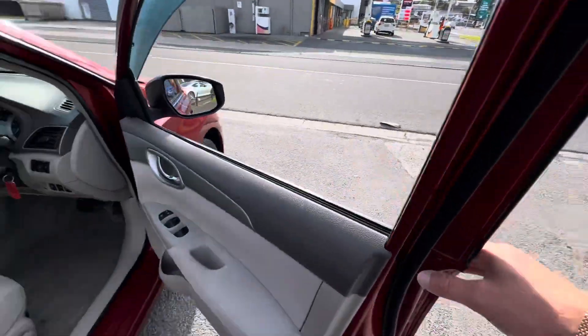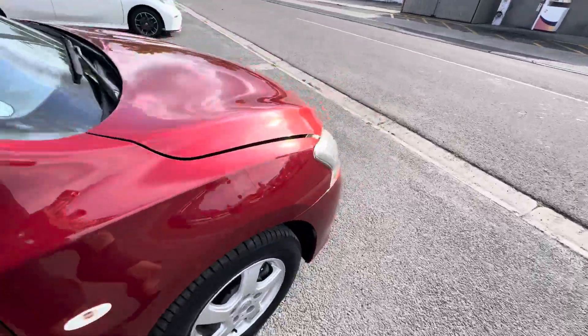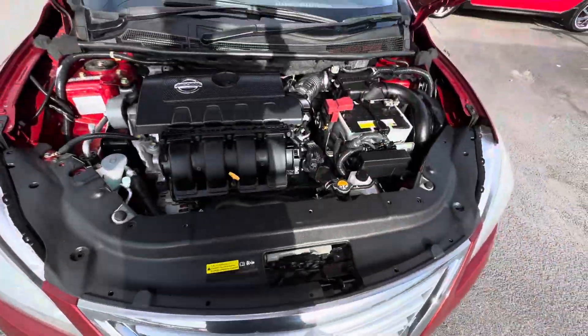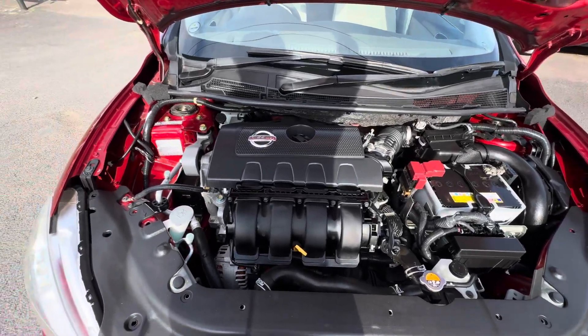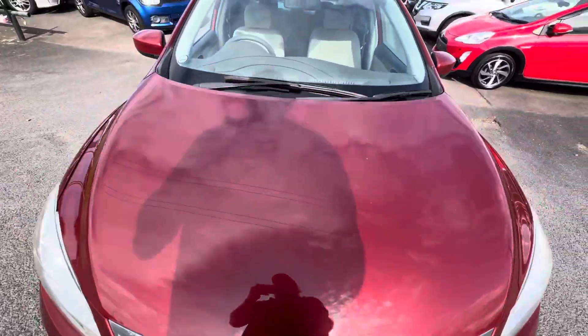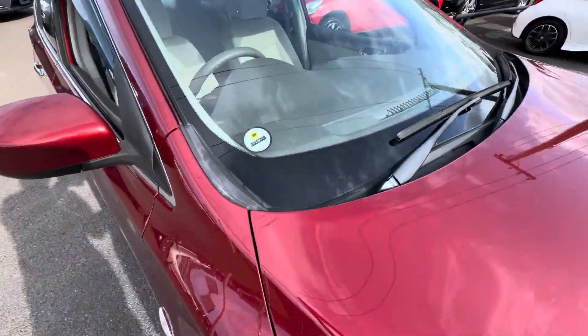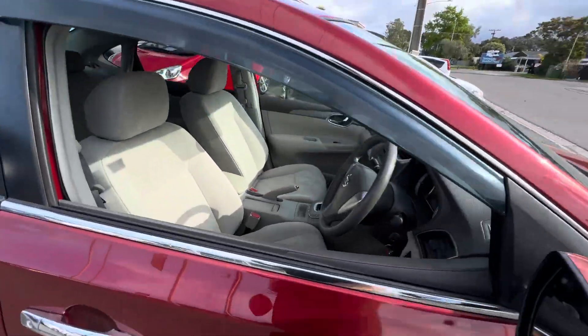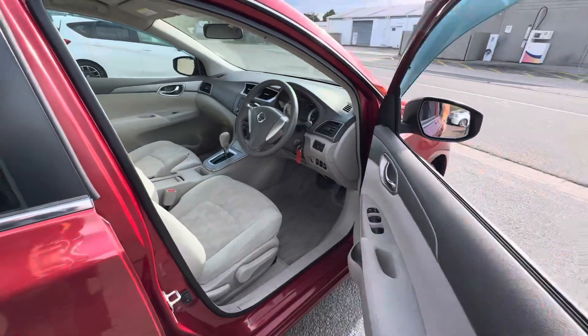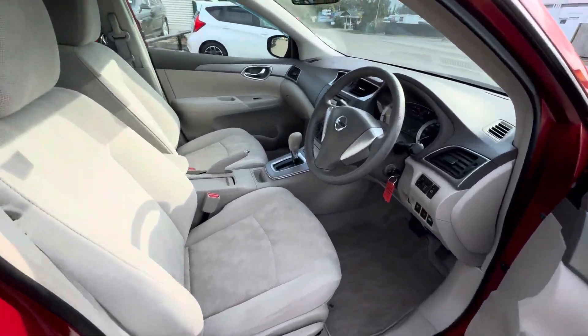We'll have a quick look here. Like new. Excellent vehicle. Ready to go now. AA odometer verified, VTNZ complied, fully serviced by us in our full service centre — and ready to go.